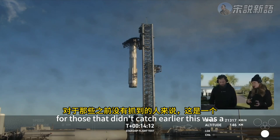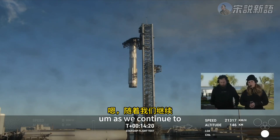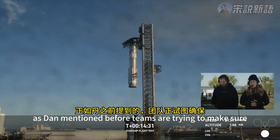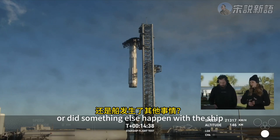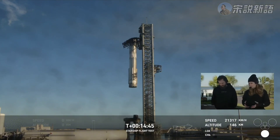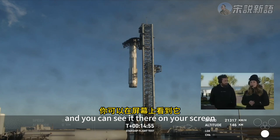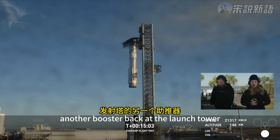This was a new version of the ship — its debut flight. So a lot of learnings here, as teams continue to gather more information to understand where we stand. Teams are trying to make sure it's not an instrumentation error — did we just lose communication or did something else happen? But what a beautiful sight to see another booster back at the launch tower. Thank you so much.